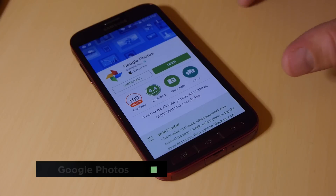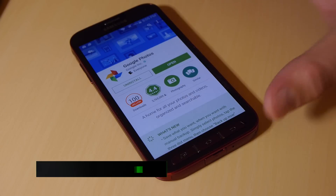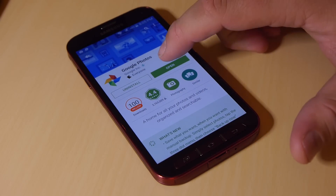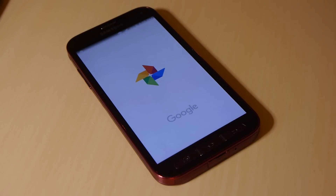For starters, you should just do this no matter what. Not only will it clear up space on your phone, it's free. And if you lose your phone, all your photos will be safe. So just do this anyway, even if you don't want to clear up space on your phone.